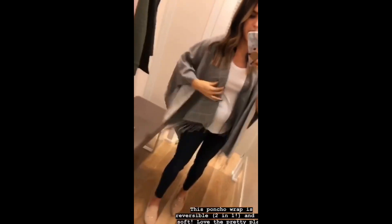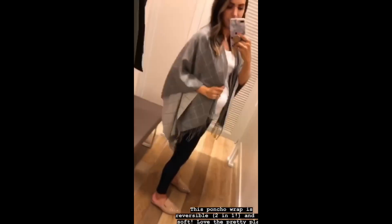Next piece I'm loving is this beautiful wrap. It's actually reversible, so you can wear it on the other side with this lighter gray, and it has this grid pattern that's super cute. It's made of really soft material too — I love this.